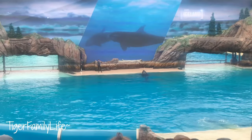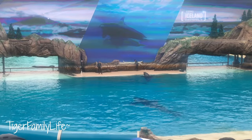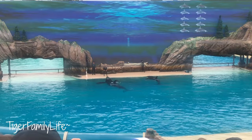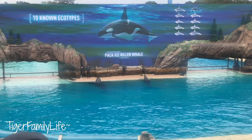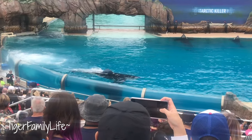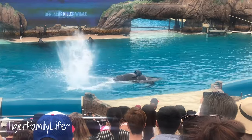While they are found in every ocean, orcas living off the coast of Iceland are quite different than those near Costa Rica. In fact, there are at least 10 types, or ecotypes, of killer whales. An ecotype describes the differences between killer whale size, physical form, prey, social structure, and habitat. As you can see, the differences are subtle but noticeable when compared side by side.